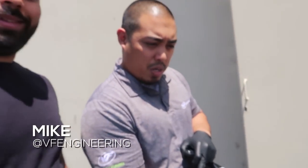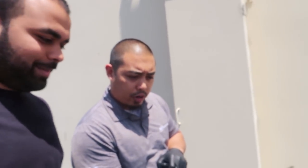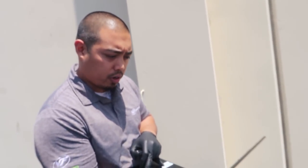We just got to VF Engineering — let's go check out the exhaust. I am so excited. We have Mike from VF Engineering. What are we doing? We're gonna ID the software in your car so I can check my library to see if I have a software file for your car.